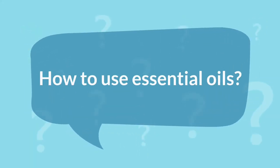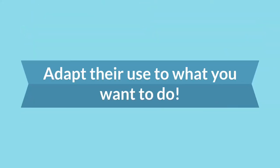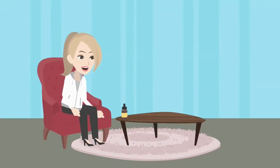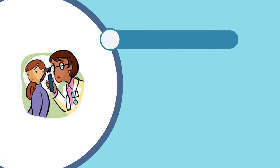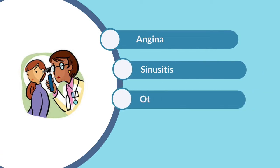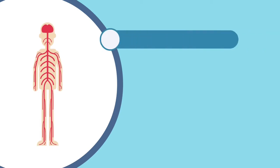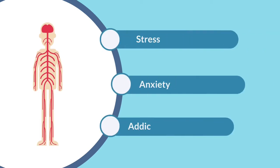How to use essential oils. Adapt their use to what you want to do. Through the smell: sanitizing or relaxing effect. For ENT infections, angina, sinusitis, otitis, bronchitis, etc. Or for nervous system troubles: stress, anxiety, addictions, etc.